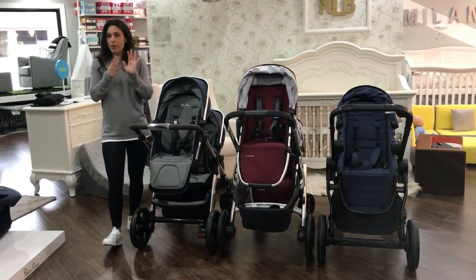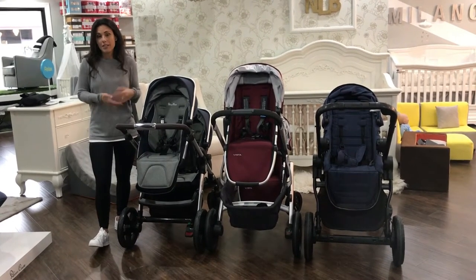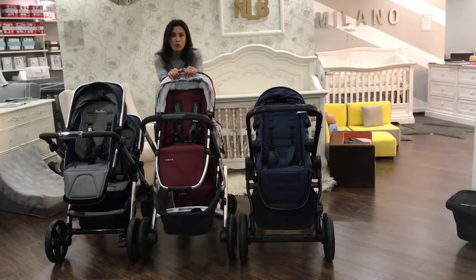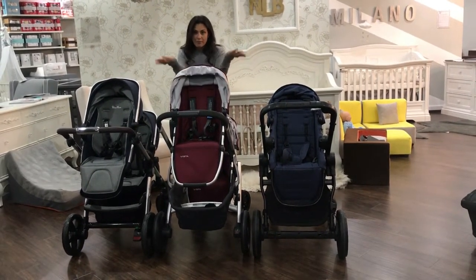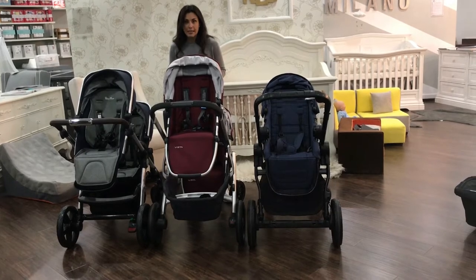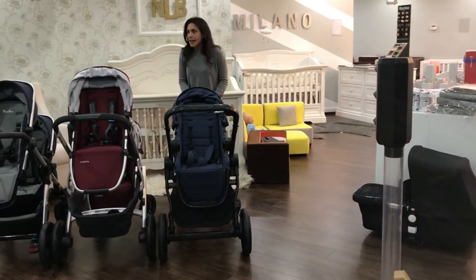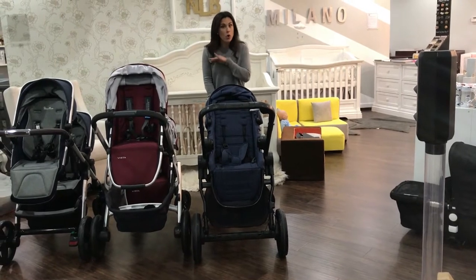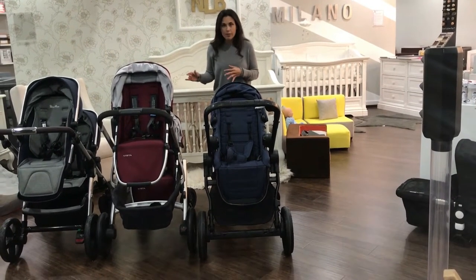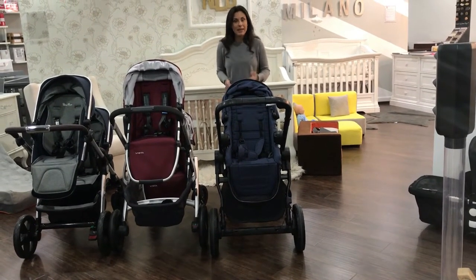I'm not giving you the weight with two seats because you're not able to fold any of them with two seats, so it's irrelevant. The UPPAbaby Vista is 19.3 pounds as a frame alone, and 26.6 pounds as a single stroller with the seat. The City Select Lux is 24.2 pounds with no seat and 30.4 pounds with one seat attached. So there's a pretty big weight difference between these strollers, but if you're a pretty healthy person, I don't find any of them a problem to lift into your trunk.